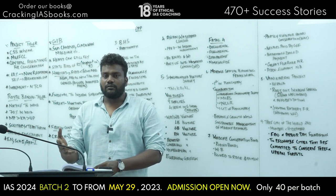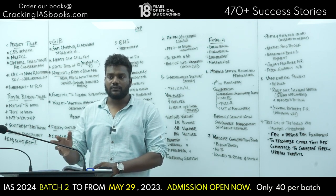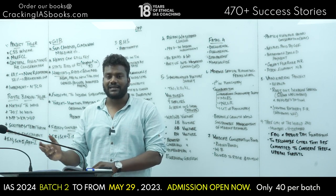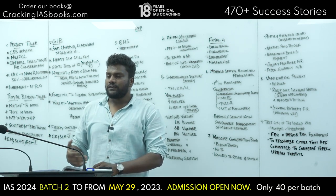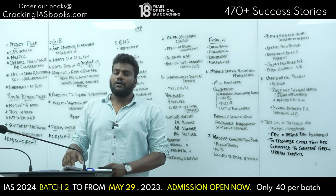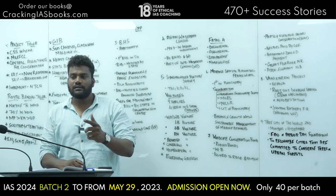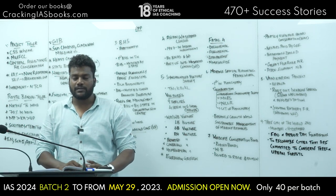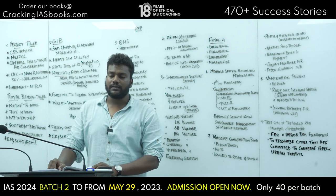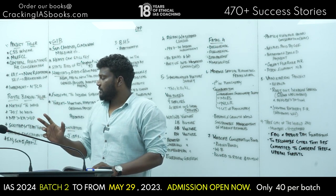Under Project Tiger, you conserve and manage tiger reserves and their habitat sustainably. Regarding funds, non-recurring funds are one-time expenditure. The scheme provides 60% of non-recurring expenditure and 50% of recurring expenditure.